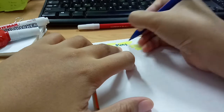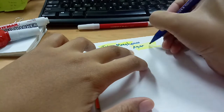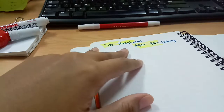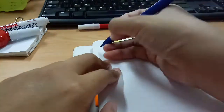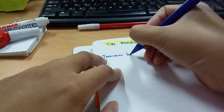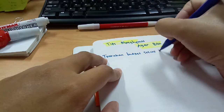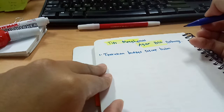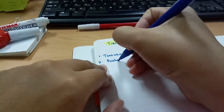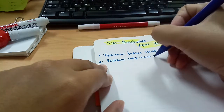Yang terakhir ini adalah tips hemat dari aku supaya bisa nabung. Buat teman-teman semua, semoga tips ini bisa memotivasi agar nabungnya bisa lebih semangat, dan semoga tips ini juga bisa bikin kita lebih hemat dan bisa nabung secara konsisten. Tonton terus videonya sampai akhir, dan buat teman-teman yang sudah like, comment, subscribe di channel YouTube aku — makasih banyak. See you on my next video, bye-bye semuanya!